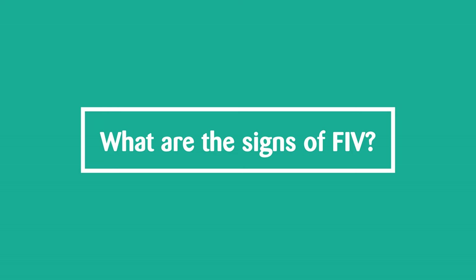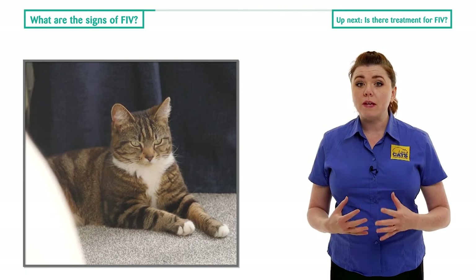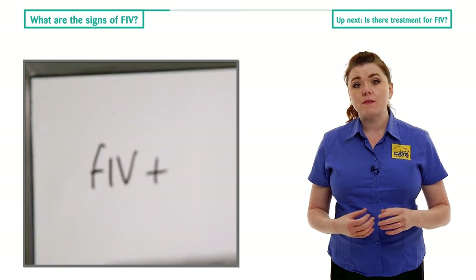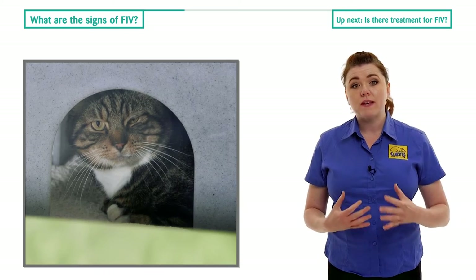Once a cat is infected with FIV, it can be months or even years before they show signs of a weakened immune system or infection, and many infected cats have years of normal life and die from other causes before their FIV infection causes any problems.